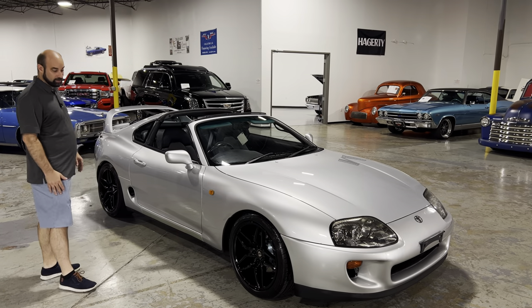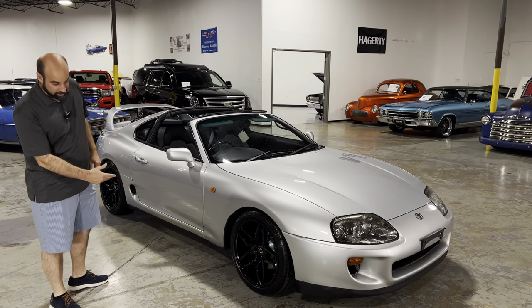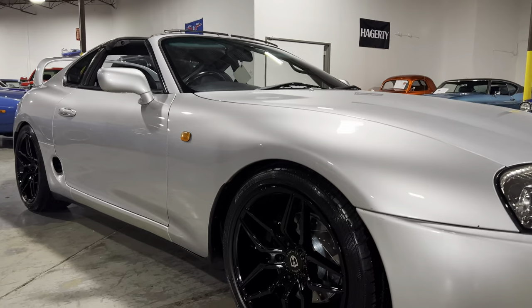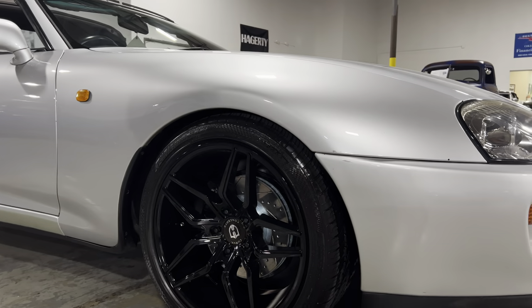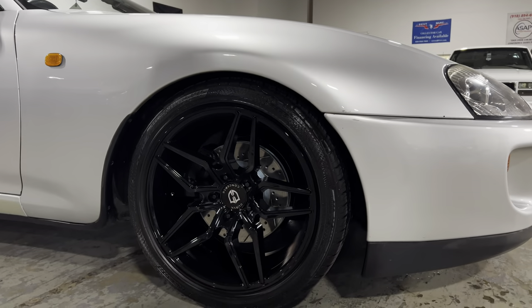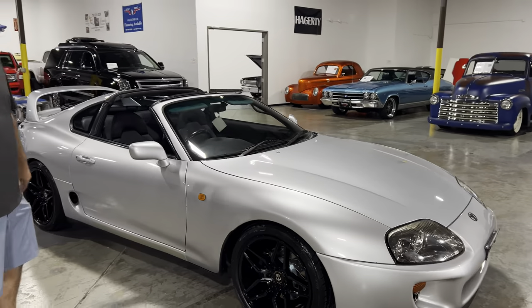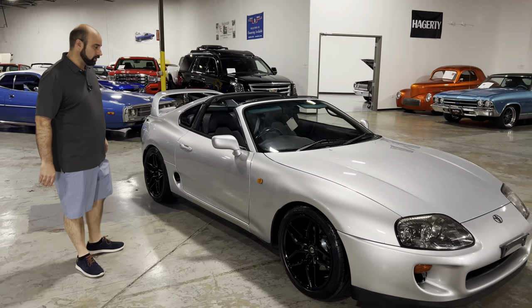It has some brand new Curva Concept wheels — these are 18 inch — with new tires all the way around. Brand new slotted and drilled rotors with new pads, and new coilovers all the way around. It's just really ready to get out there and go wherever you want to go.